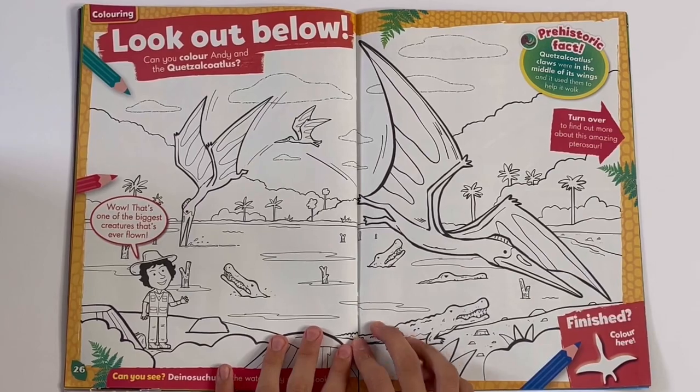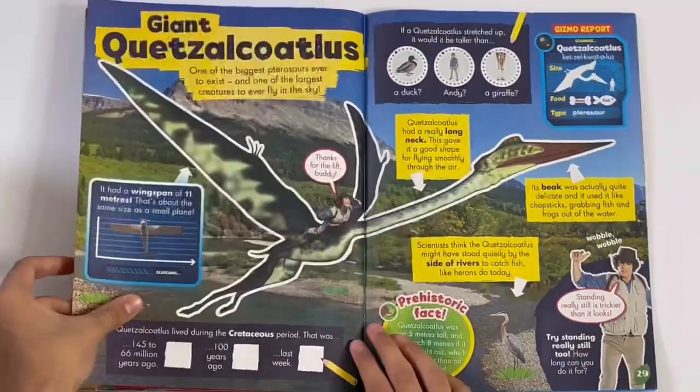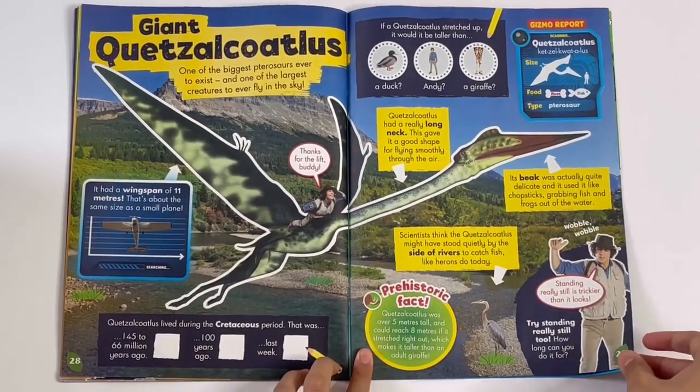Look out below — you can color Andy with some flying dinosaurs, and there are some crocodiles there too. Quetzalcoatlus — so you've got some different features about it.